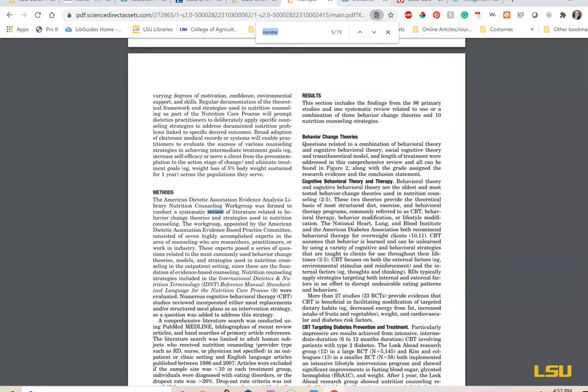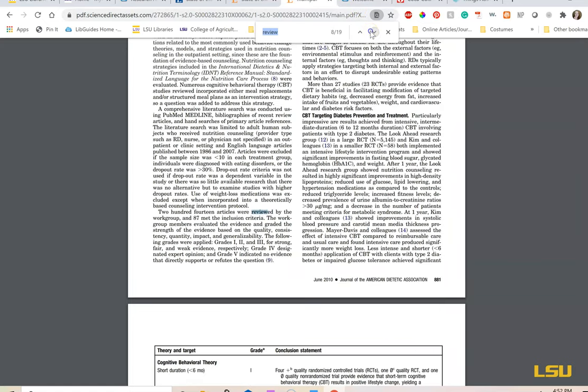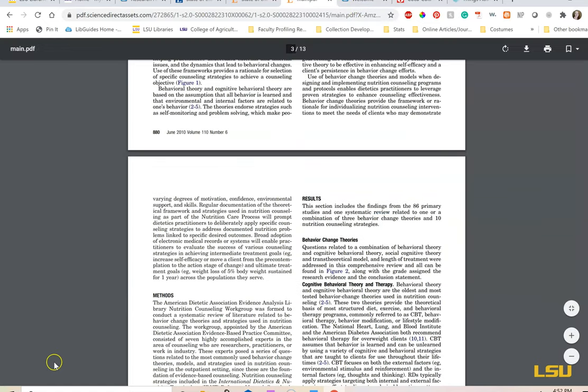Don't be tripped up by review articles. They will say somewhere in the introduction, abstract, or sometimes even in the title, 'review.' And if it doesn't have the introduction, background, methods, results, and discussion sections, it's not original research.